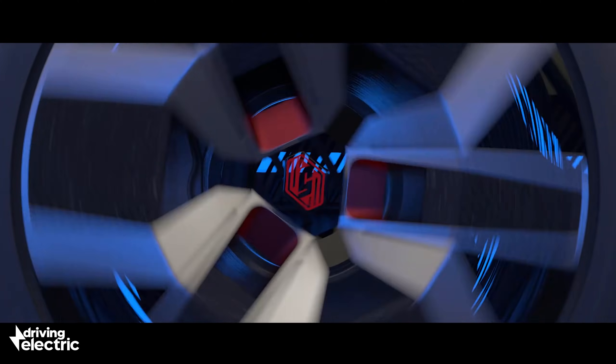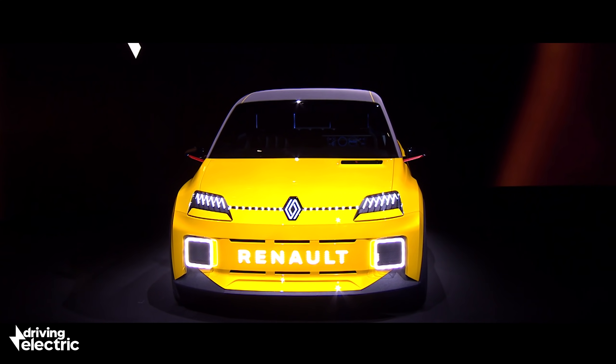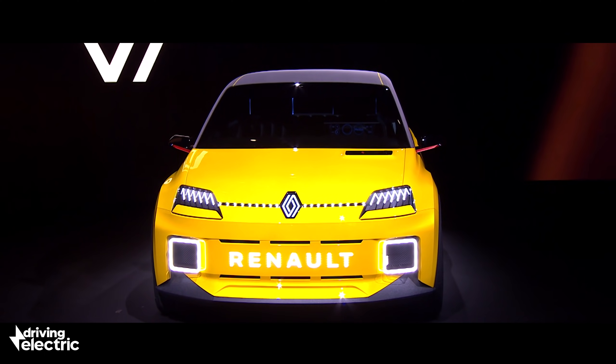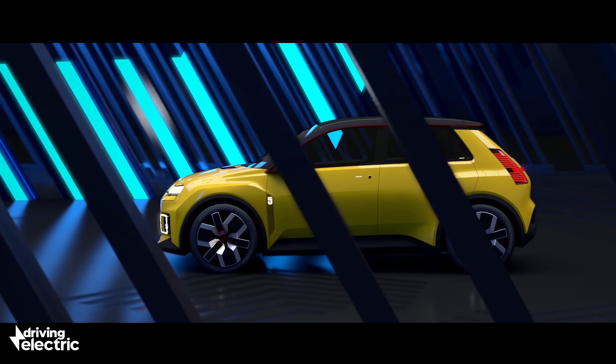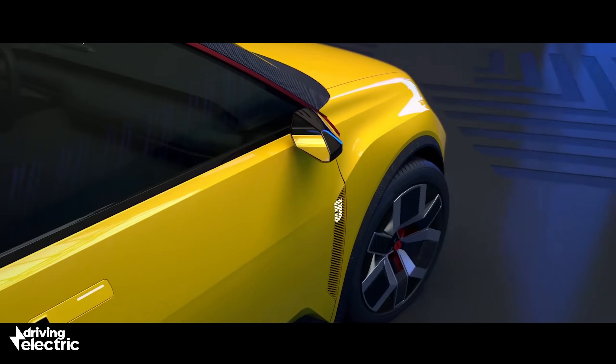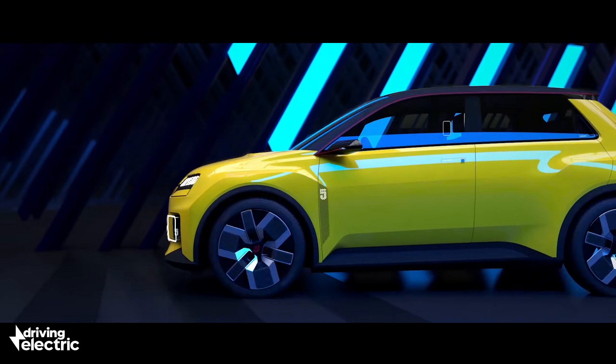It's worth noting that, unlike those models, Renault has no plans to pitch the 5 as a premium product. Di Maio says the 5's mission is to democratise electric technology in Europe by making a car that is simple, accessible and essential. The 5 is one of seven new pure-electric Renaults arriving soon, with a standout city car due in 2023.